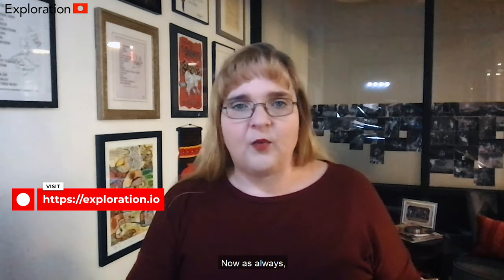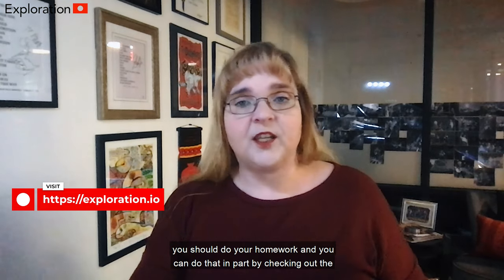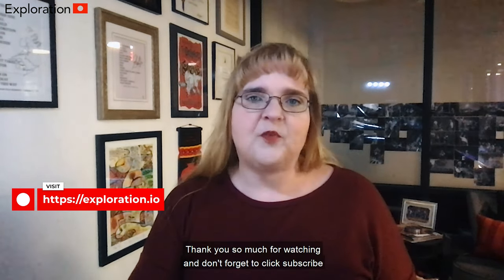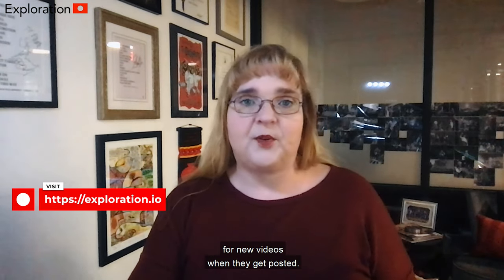As always, you should do your homework, and you can do that in part by checking out the links in the description below for more information from Exploration and from the Copyright Office on this topic. Thank you so much for watching, and don't forget to click subscribe for new videos when they get posted.